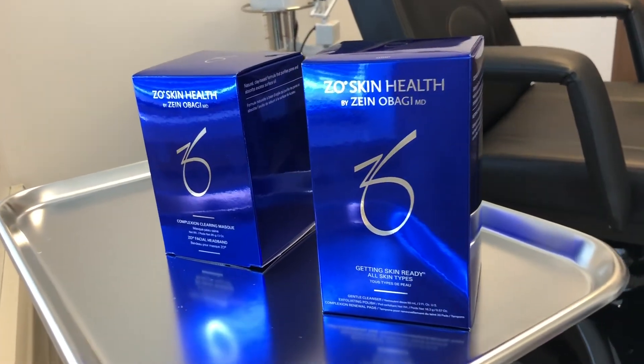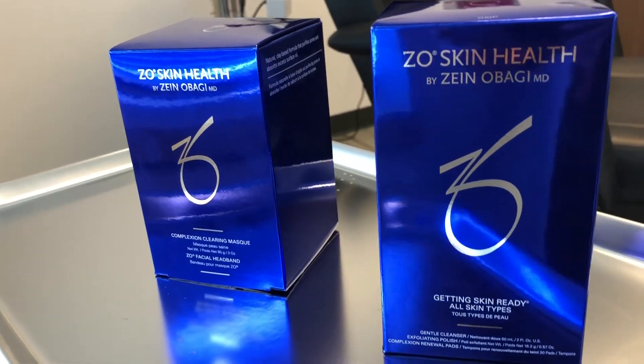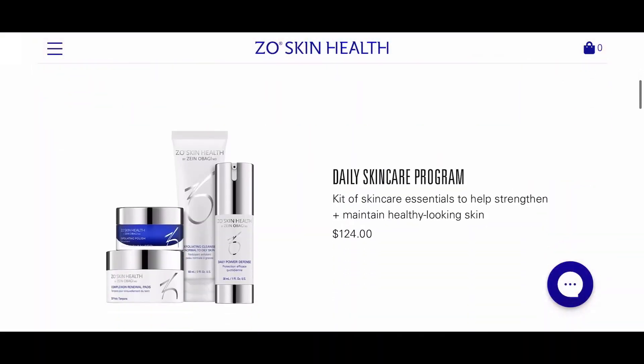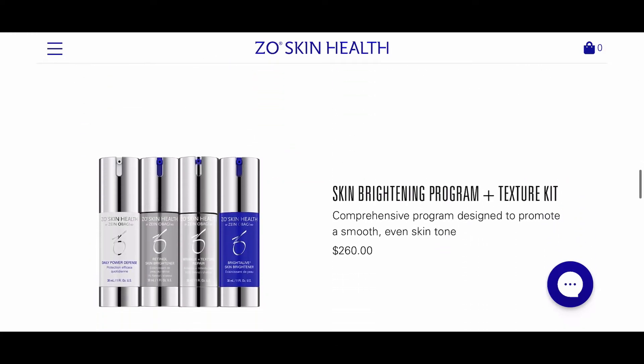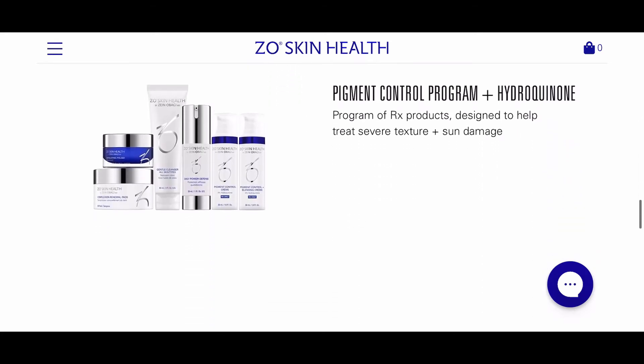Speaking of, they carry the best result-driven skincare and makeup lines I've ever tried. Zio Skin Health Skincare helps with anti-aging, brightening, hydration, calming, redness, skin protection, and acne — all of it with Zio.